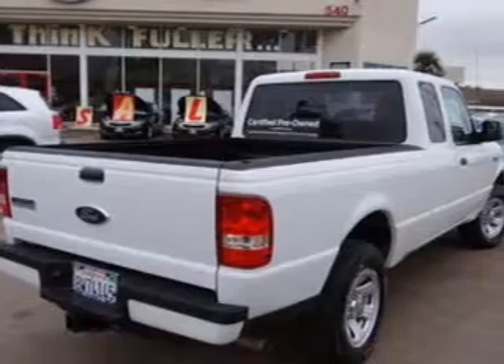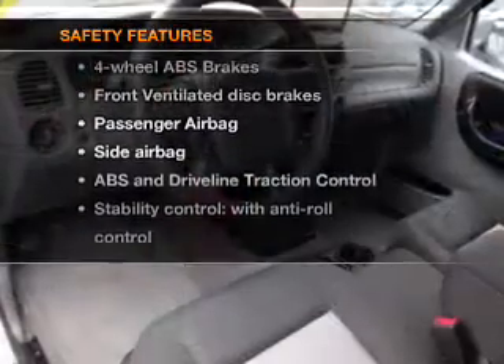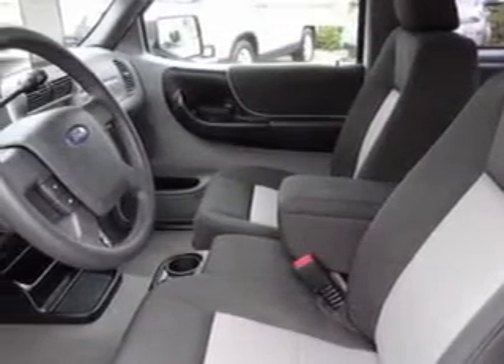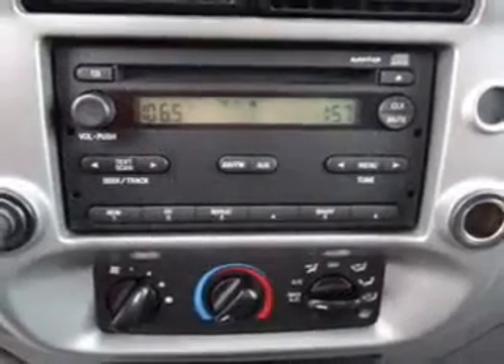Power steering. Air conditioning. If safety is a high priority, rest assured knowing that these top safety components are included: front ventilated disc brakes, passenger airbag, side airbag, traction control, stability control, low tire pressure warning, and independent suspension.